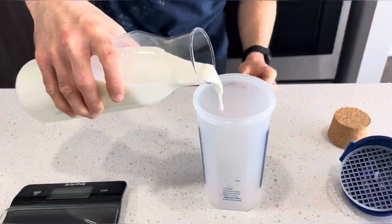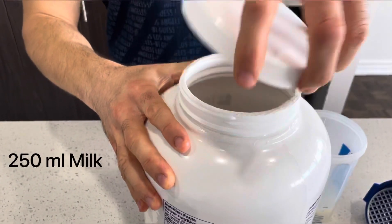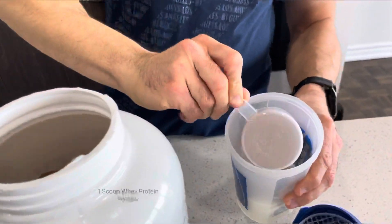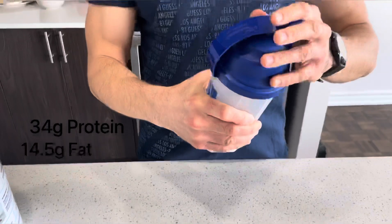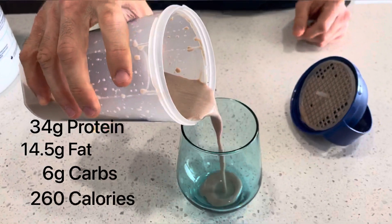Next on the list is whey protein and milk. Serving size: 250 milliliters of two percent partly skimmed milk and one scoop of chocolate whey protein. Nutrition facts: 34 grams of protein, 14.5 grams of fat, 6 grams of carbs, 260 calories.